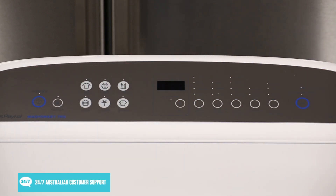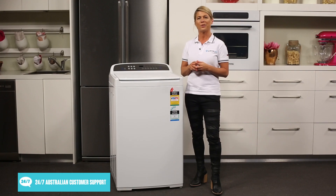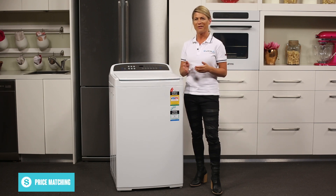which include a regular, heavy, delicate, wool, allergy and quick wash. Additionally, Fisher & Paykel's smart drive has no mechanical brake, pulleys or gears, which means fewer moving parts and greater reliability.